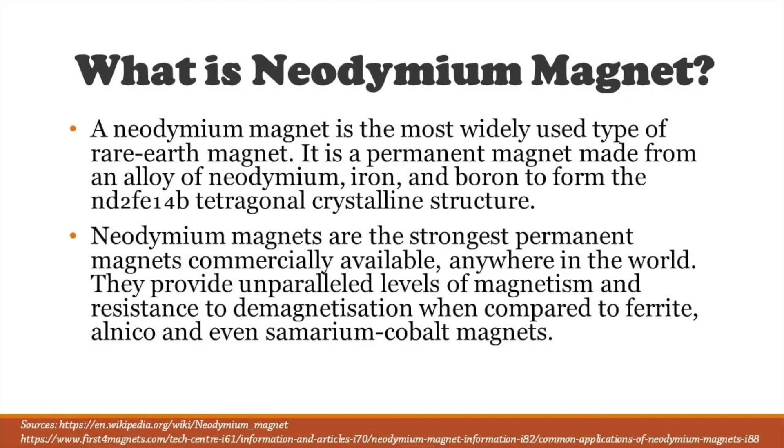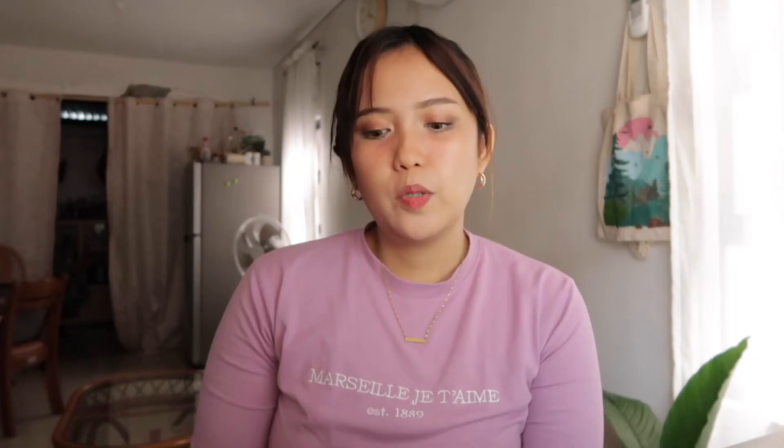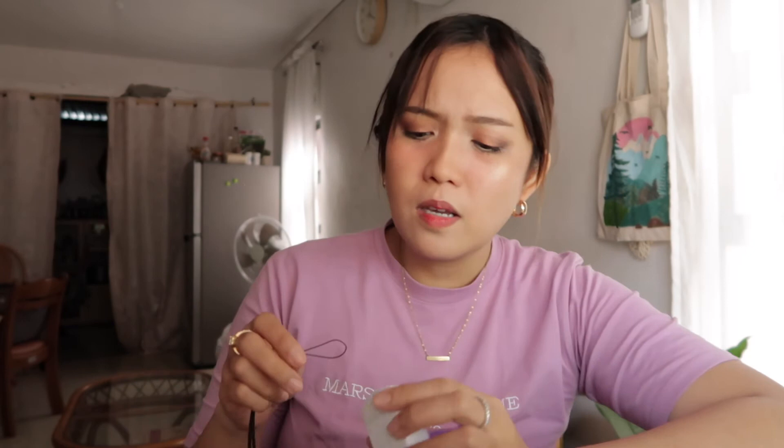The neodymium magnet is the most widely used type of rare earth magnet and the strongest permanent magnet commercially available, providing an unparalleled level of magnetism compared to cheap magnets on the market. So when you're tired of wearing it and want to share the benefits with others, you can attach it anywhere that has a magnetic surface in your home or in your car.